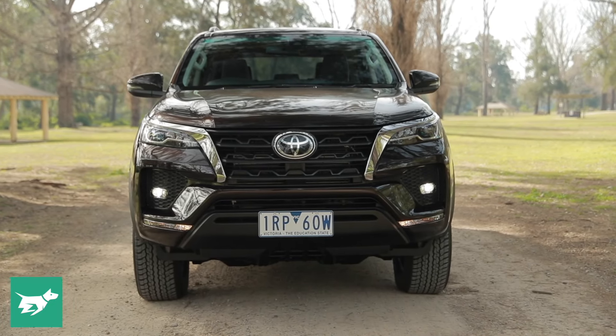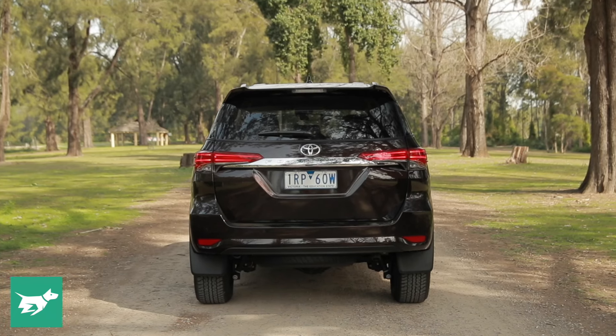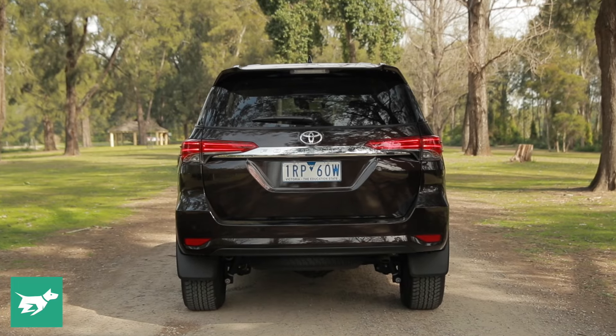Visibility is really good — great view forward, you can see the end of the bonnet, decent side mirrors, big rear glass — so it's a fairly easy car to manoeuvre, and the reversing camera is quite decent. Impressively, Toyota have kitted out the Fortuna with lots of active safety tech: AEB, adaptive cruise control, and lane keep assist. This mid-spec GXL doesn't come with blind spot monitoring or rear cross traffic alert though.